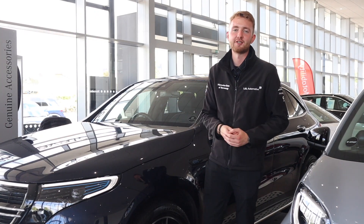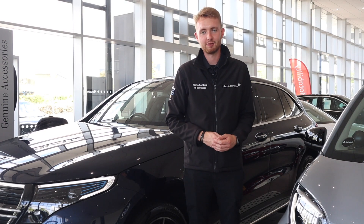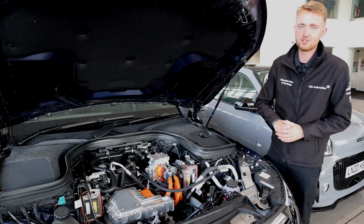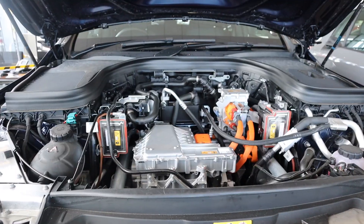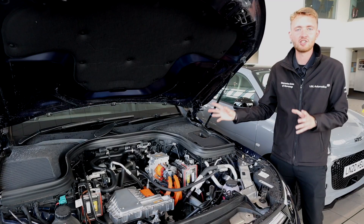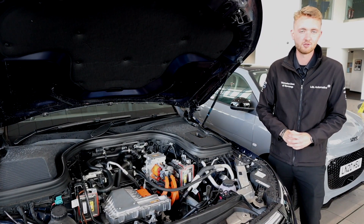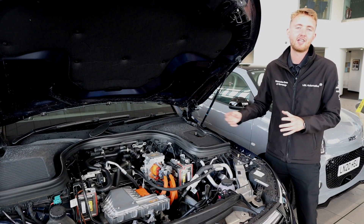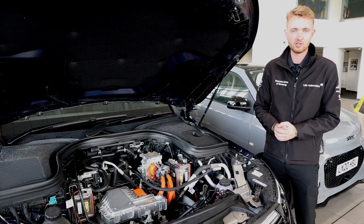Acceleration from 0 to 62 mph takes only 5.1 seconds — the same as a car that weighs 1.1 tonnes less. The interior has a futuristic, modern design, with room for five adults who can enjoy the range of up to 252 miles. Under the bonnet is one of the car's electric motors — about the same size as a large pumpkin with only one moving part. The other motor is mounted on the rear axle, and they each deliver 204 horsepower and 350 newton-metres of torque, for a combined output of 408 hp and 700 Nm.